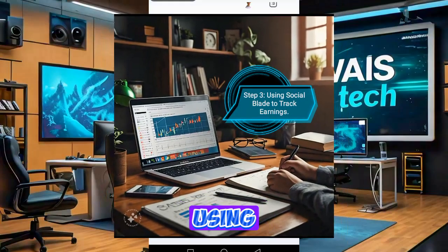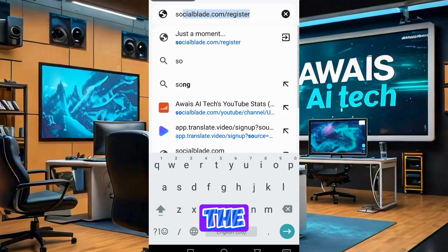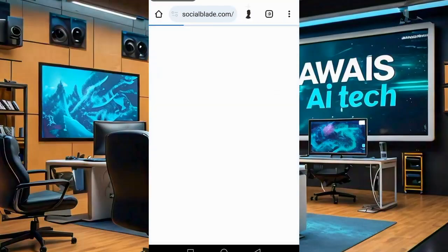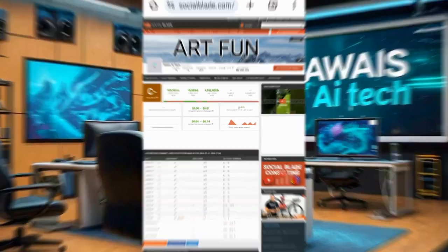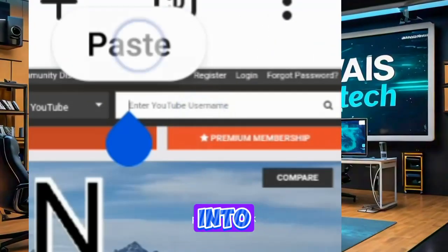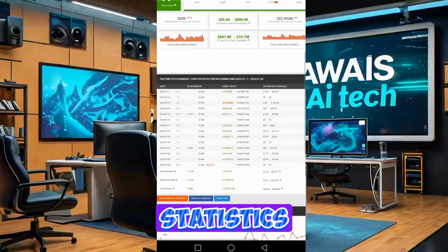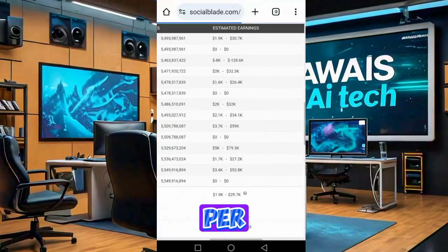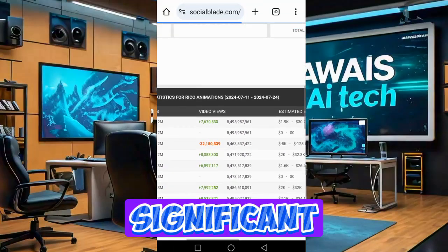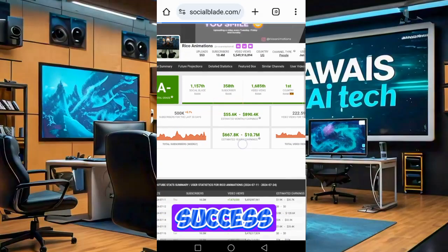Step 3: Using Social Blade to Track Earnings. Open your Chrome browser and navigate to the Social Blade website. This tool provides detailed analytics and earnings estimates for YouTube channels. Paste the copied channel link into the search bar and hit enter. Now let's review the channel's statistics. Wow — this channel earns between $19,000 to $29,000 per day. Over the course of a month, these earnings can add up to a significant amount. This just goes to show the incredible potential for financial success on YouTube.